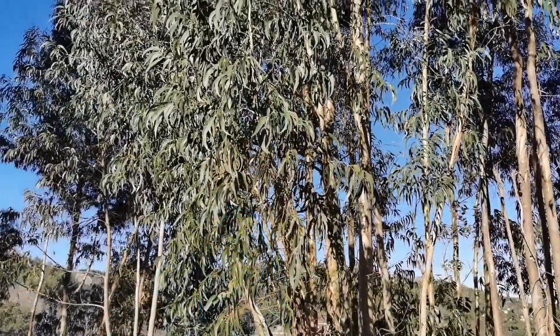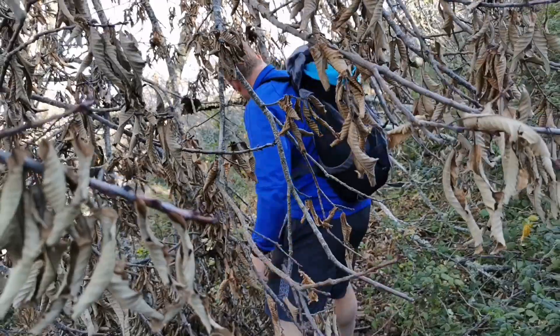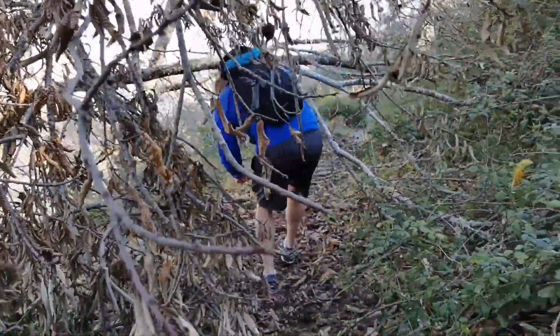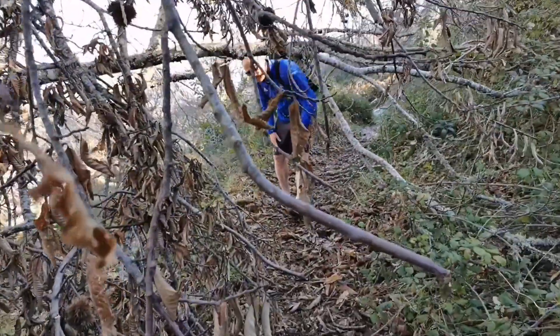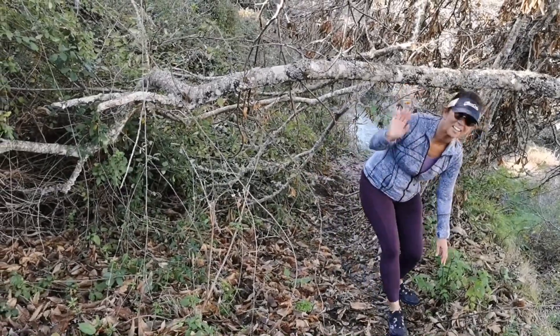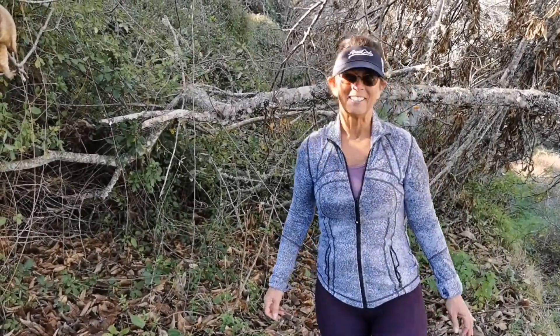These trees are all over. We just got done with a section where some fell on the path, which was pretty challenging. Not only do you have to fight the eucalyptus, you've got to fight the chestnut trees too. The hazards of hiking in the Monchiques — lots of trees and unkept paths.